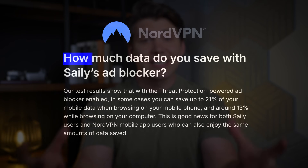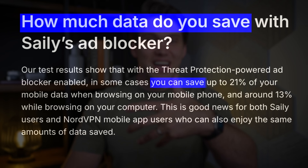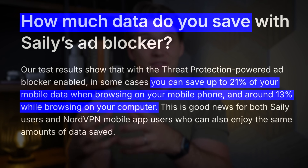There's also a sneaky extra benefit to blocking those ads: you're loading less stuff, which means you're saving data. So if you're like me and tethering off an eSIM and paying per gigabyte, this feature can actually save you money.